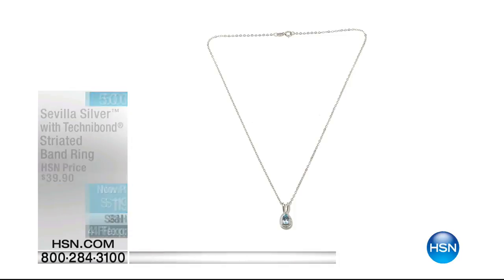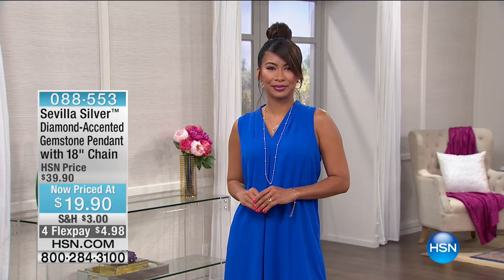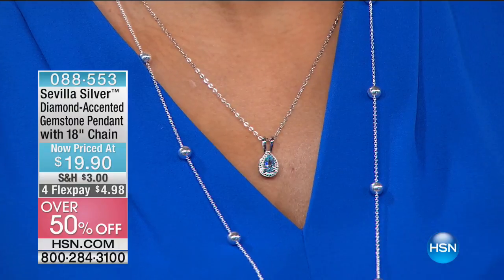I love those diamond-cut details — I got a closer look and said, wait, is this a diamond accent piece? That's literally what I was doing — a little double-take. This Sevilla Silver collection will make you think twice and make you consider purchasing something brand new today. If you love diamonds, Valerie's back and looking gorgeous in a blue topaz, and this is only $19.90.